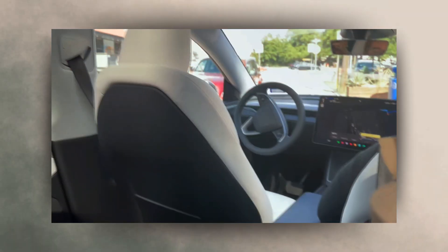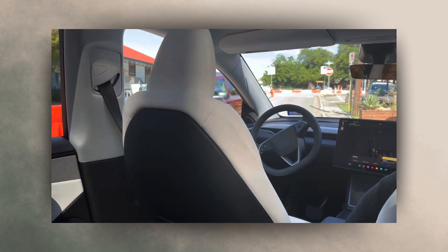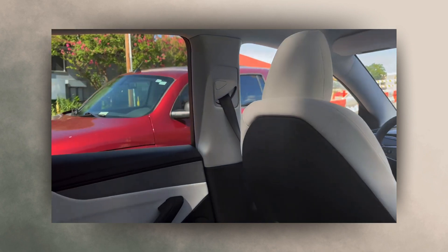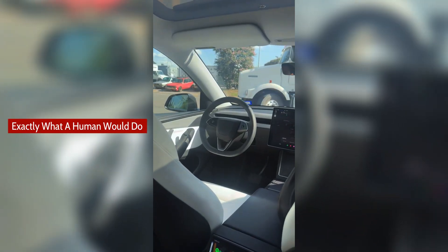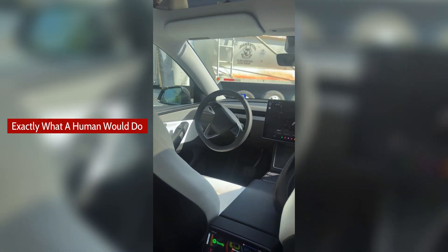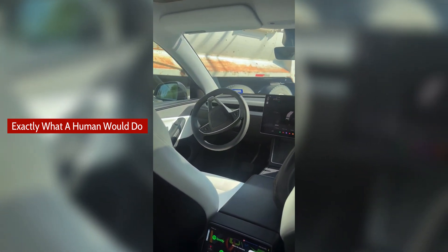In this clip, the Tesla RoboTaxi pulls aside on a narrow street with construction, making room for an oncoming car that illegally turns into its lane. In another clip, the RoboTaxi moves over while at a stop sign to make a bit more room for a large truck trying to make a tight turn.